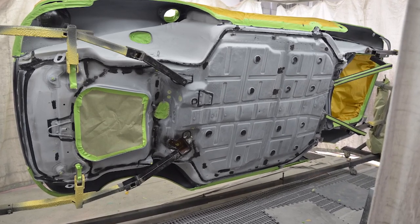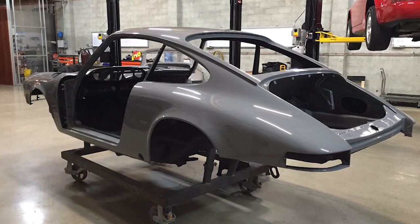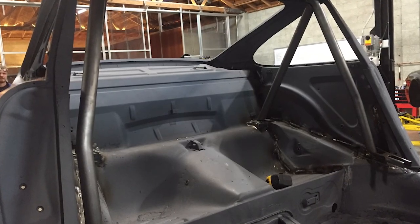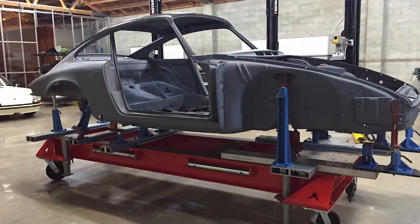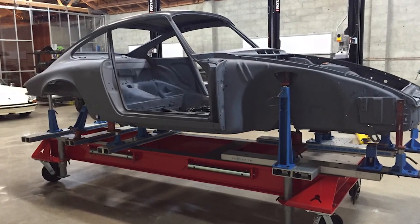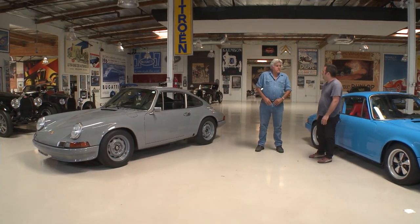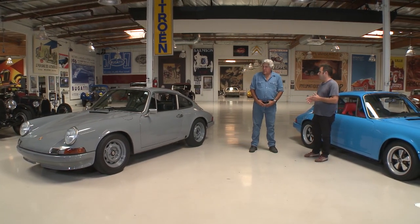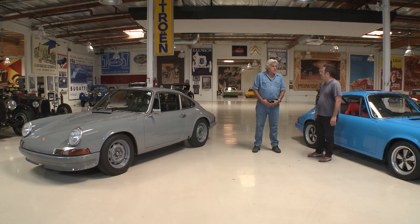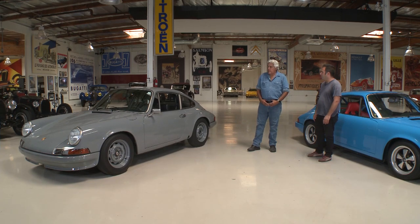Did you have to literally tear this thing completely apart? This was torn down to a bare tub - literally every nut and bolt off the car. It was media blasted and then put on our Select bench, which is a dedicated fixture system similar to a frame straightening bench. When you bolt it on you immediately know if the car is straight or not. This car needed a little structural repair - it was a bit tweaked out in the back.